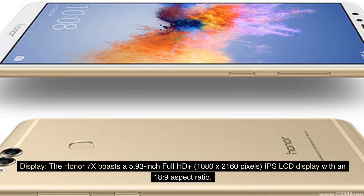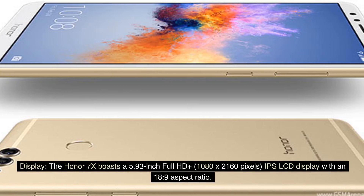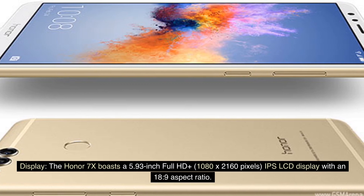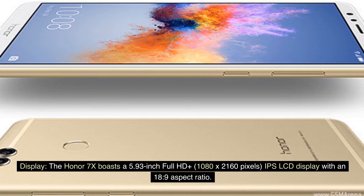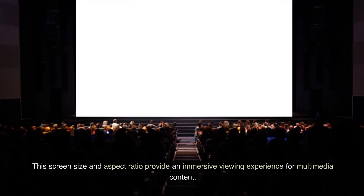Display. The Honor 7X boasts a 5.93-inch Full HD+ (1080x2160 pixels) IPS LCD display with an 18:9 aspect ratio. This screen size and aspect ratio provide an immersive viewing experience for multimedia content.